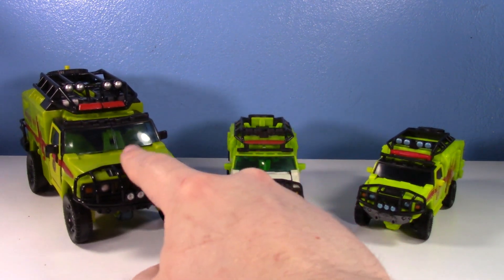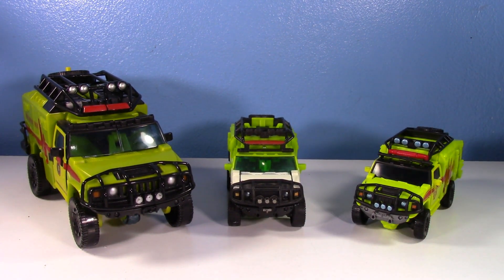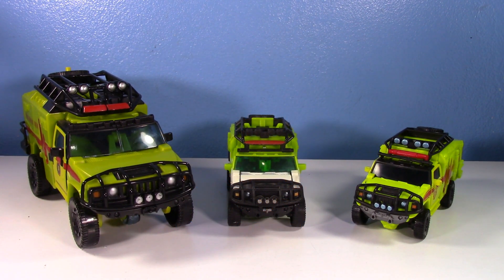The Studio Series will definitely be my main shelf Ratchet. The Dark of the Moon will serve for a Dark of the Moon display, and the voyager is just a classic iconic 2007 movie toy. I've heard many requests for an old versus new on Ironhide — depending on how well this video does, I may go back and get the 2007 Ironhide just for that comparison. Comment below if you want to see it. Thanks so much for watching, and a special shoutout to the channel members for the continued support!